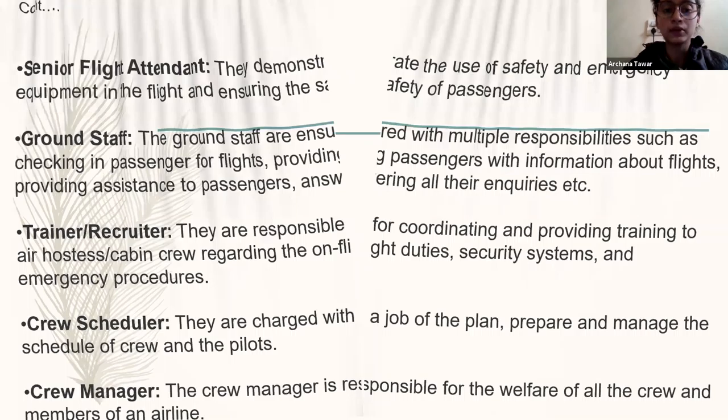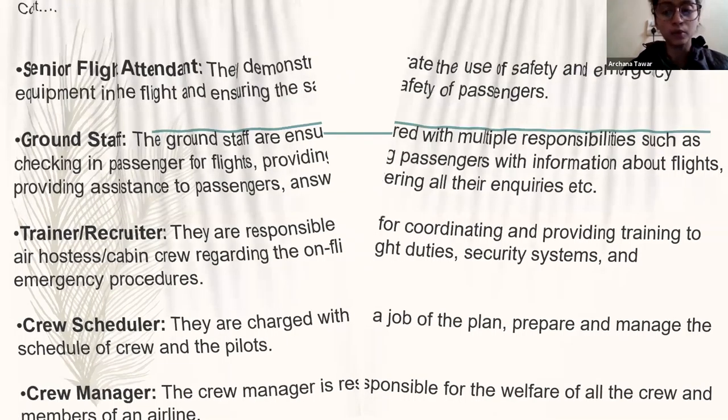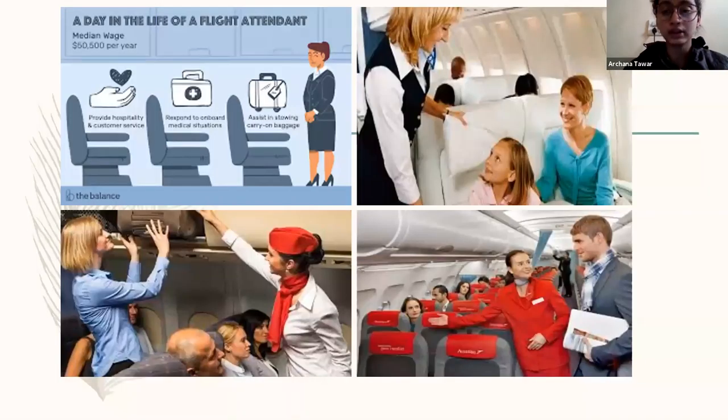Here are some details about the cabin crew and how they basically work on board. One picture is showing the cabin crew assisting a child. Next is showing the cabin crew helping a passenger in managing their path. Next is showing the cabin crew helping a passenger to their seat.